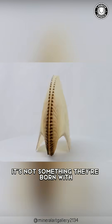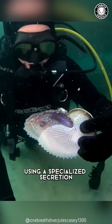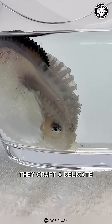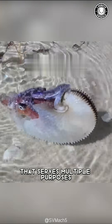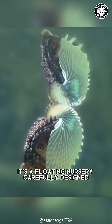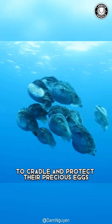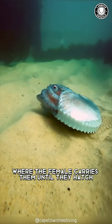But here's the twist: it's not something they're born with — they build it themselves. Using a specialized secretion, they craft a delicate yet sturdy casing that serves multiple purposes. This shell is more than just a home; it's a floating nursery carefully designed to cradle and protect their precious eggs, where the female carries them until they hatch.